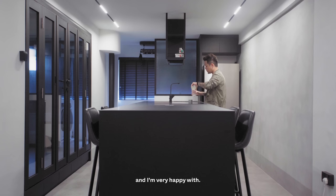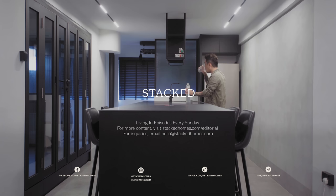Thanks for staying till the end. If you like what you've just seen, do subscribe to our channel and click the bell so you get updates whenever a new video comes out. If you'd like to have your home featured, feel free to drop us an email at hello@stackedhomes.com.